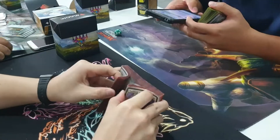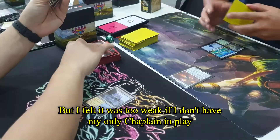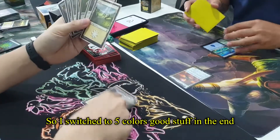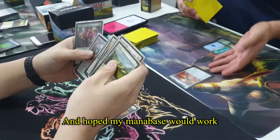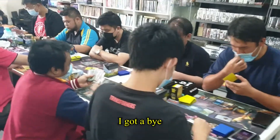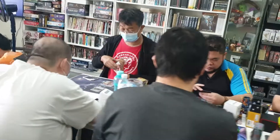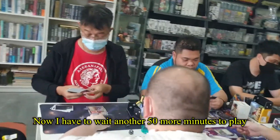I made a green-white-blue deck with one Wingmantle Chaplain, but I felt it was too weak if I didn't have my only Chaplain in play. So I switched to five-color good stuff in the end and hoped my mana base would work. Then the first round pairing was announced — I got a bye. What the heck! Now I have to wait another 50 more minutes to play.